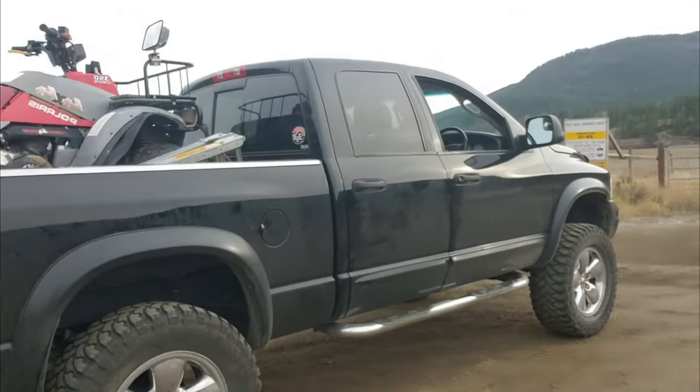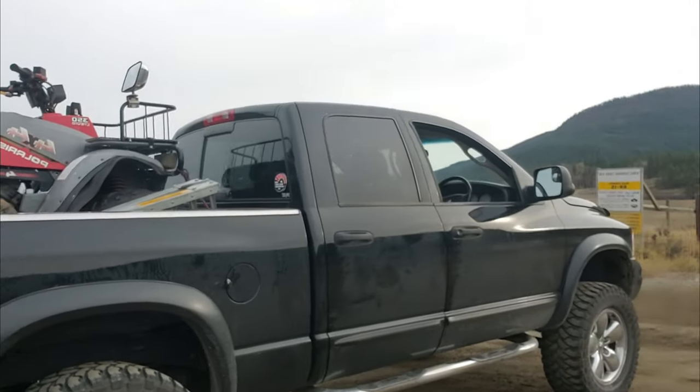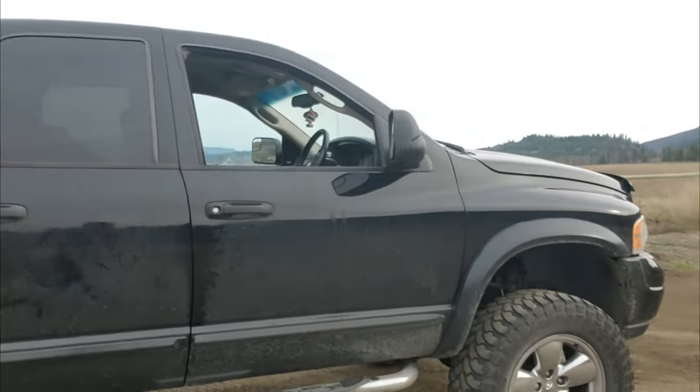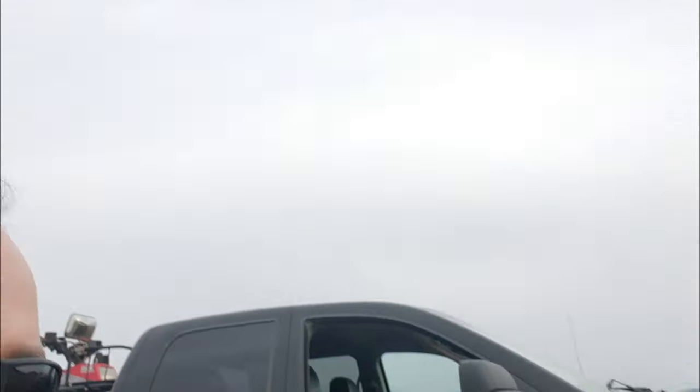So we ended up with an '04 Ram 1500 Laramie — full leather, all that good stuff. It just had good bones for what I wanted.